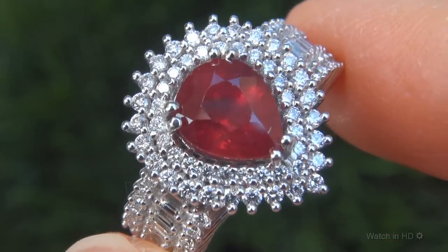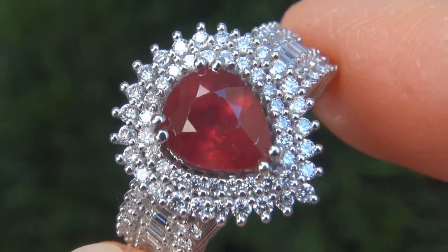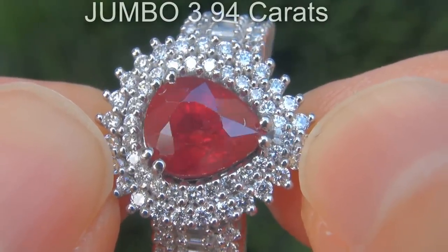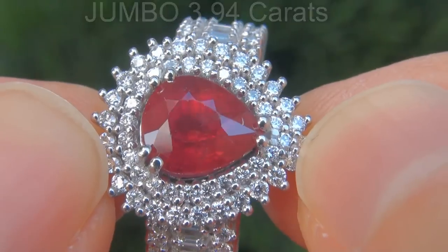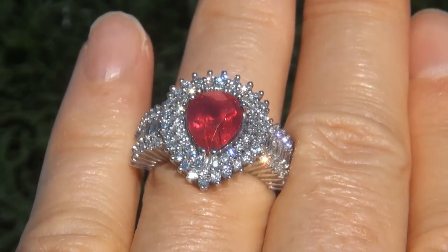It is a genuine solid platinum vintage ring from a Beverly Hills estate collection. The ruby weighs in at a jumbo 3.94 carats with VS clarity and displays the most sought after vivid pigeon blood red color.